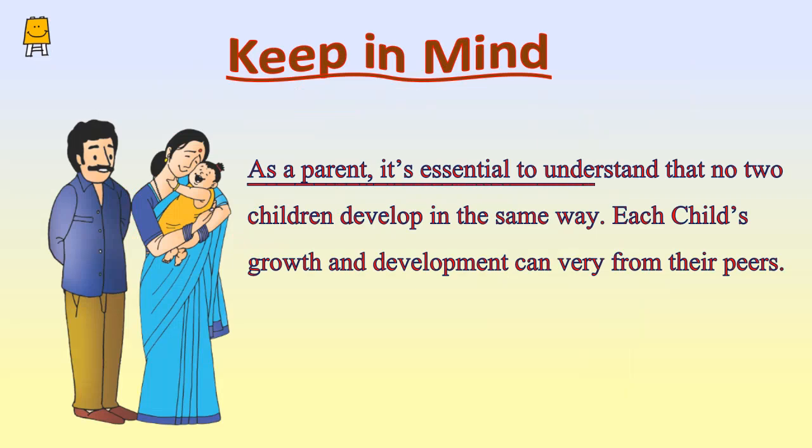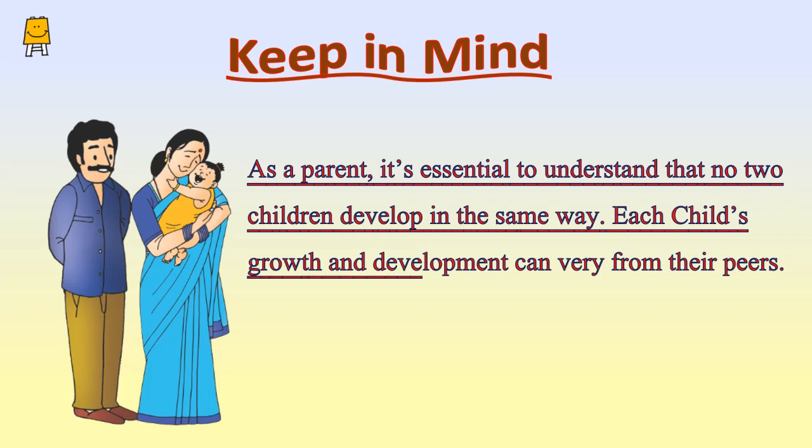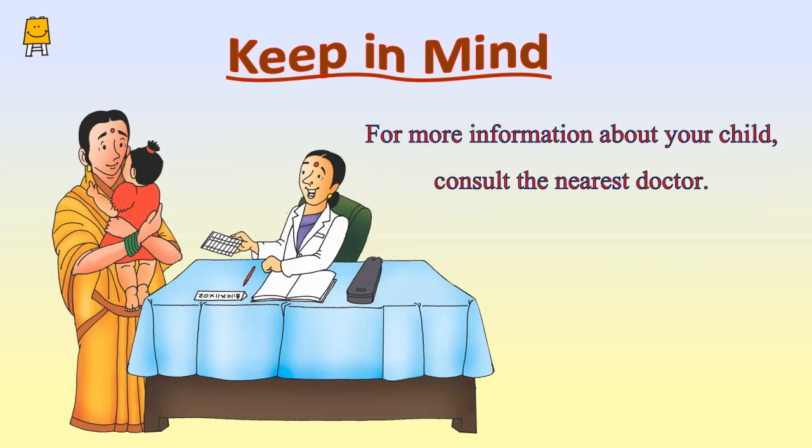Keep in mind, as a parent, it's essential to understand that no two children develop in the same way. Each child's growth and development can vary from their peers. These activities cannot be used to measure developmental delays in a child, but they can be helpful in identifying areas where delays may be occurring. For more information about your child, consult the nearest doctor.